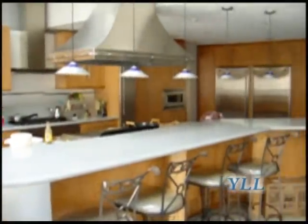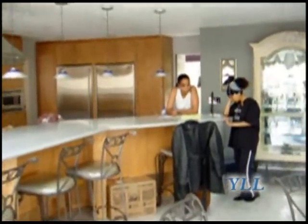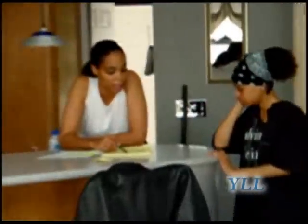This is my trophy room. As you can see — Soul Train Awards and more.